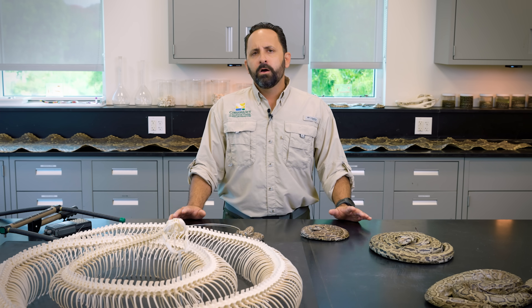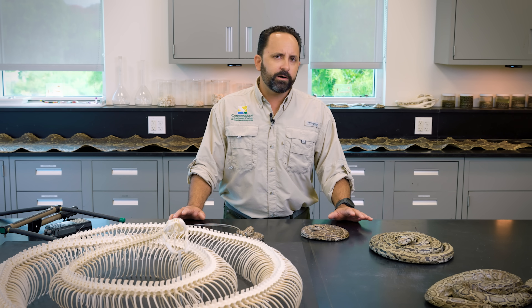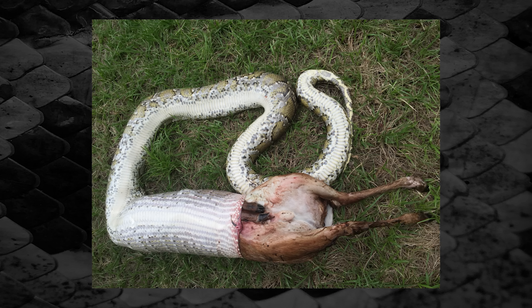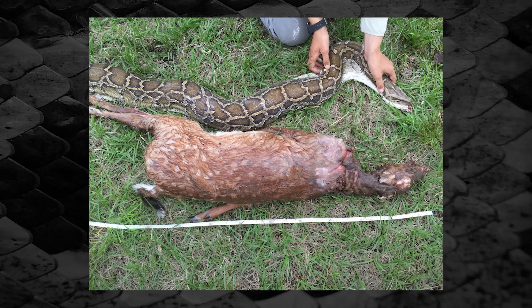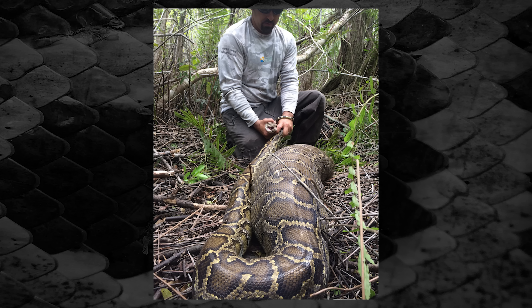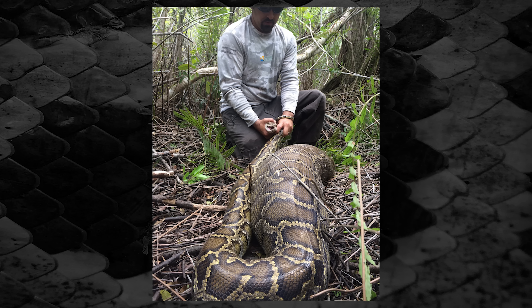Another neat finding — although it was a pretty creepy day in the field — was when we observed a small female python with a prey item you had to see to believe. It turned out to be the largest documented prey-size-to-python-size ratio for the Burmese python, ranking up there with even larger constrictors like the reticulated python. That prey item was a whitetail deer — worrisome, because whitetail deer are the primary prey for our endangered Florida panther.